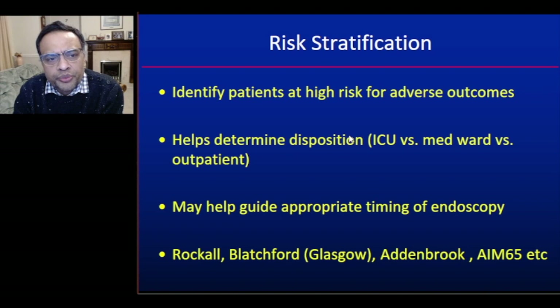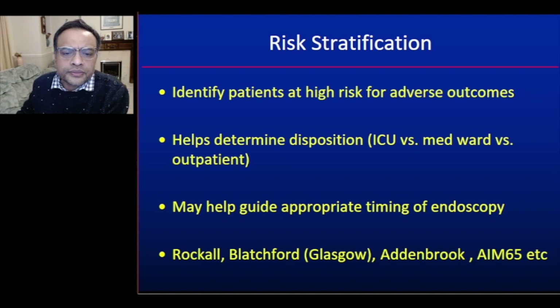Risk stratification identifies patients at high risk of adverse outcomes and helps determine disposition — whether to ICU, a medical ward, or early discharge — and may guide appropriate timing of endoscopy. Several scoring systems are available, including the ROCKALL score, the Blatchford score (also known as the Glasgow score), the Addenbrooke score, AIM 65, and others. Of these, the ROCKALL and Blatchford scores are the best known.